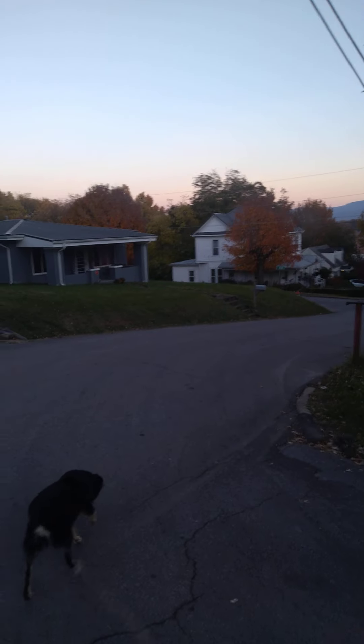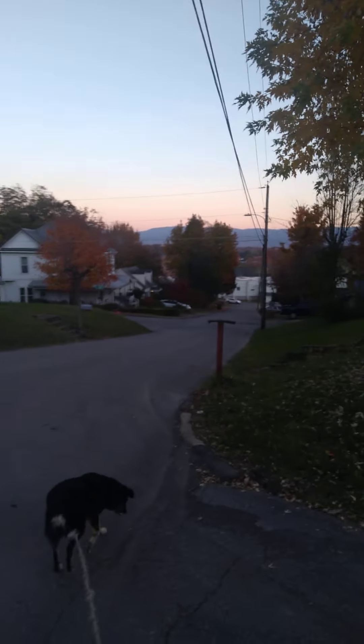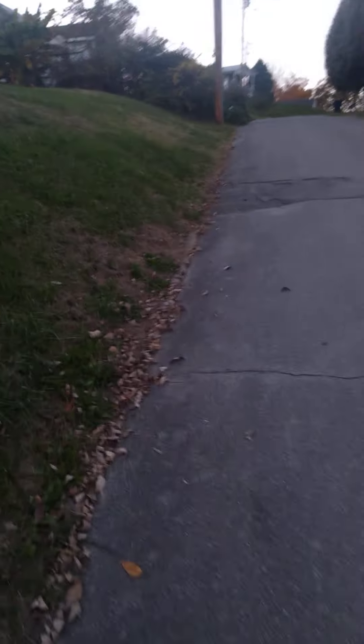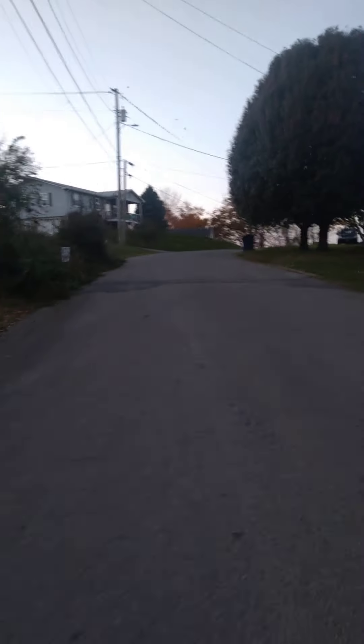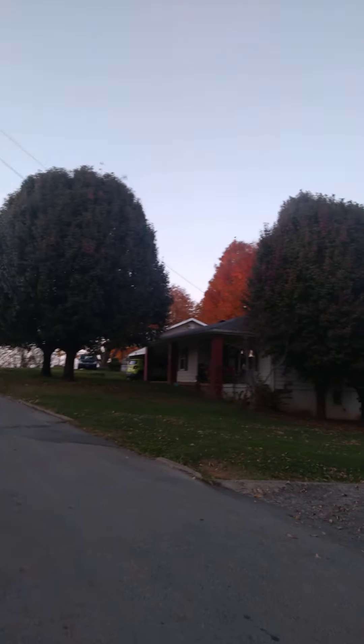Just beautiful. Couldn't ask for a prettier fall. I think this is the best one I've ever seen. We've lived here four years in this part of Tennessee, and this is pretty much the prettiest I've seen it.